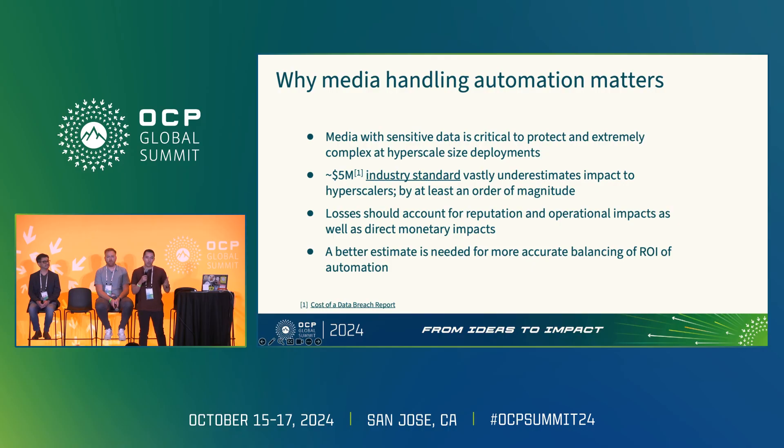You would assume media management obviously is very critical, and you'd expect a lot of research on why it's so important for companies like ours to get this right. But existing literature has an industry benchmark of around five million dollars for a loss event here, which is a gross underestimate for organizations of our size — given the scrutiny, public visibility, and types of sensitive data we manage. We believe this is off by at least an order of magnitude. We're really not the target audience of those benchmarks; we happen to be outliers.